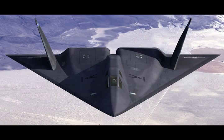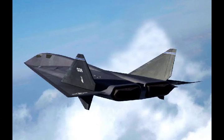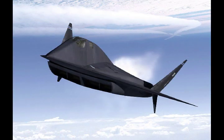Number 1. SR-91 Aurora. Aurora was a rumored mid-1980s American reconnaissance aircraft. There is no substantial evidence that it was ever built or flown, and it has been termed a myth. By the late 1980s, many aerospace industry observers believed that the U.S. had the technological capability to build a Mach 5 replacement for the aging Lockheed SR-71 Blackbird.